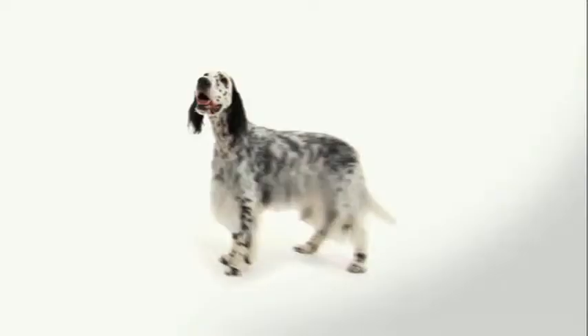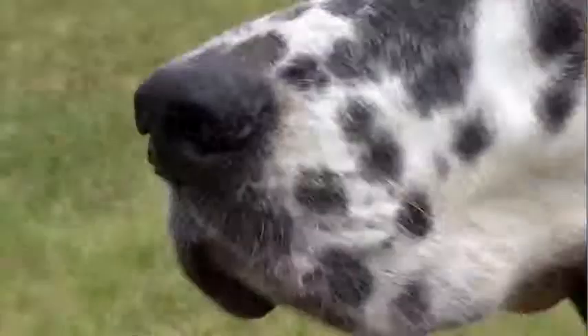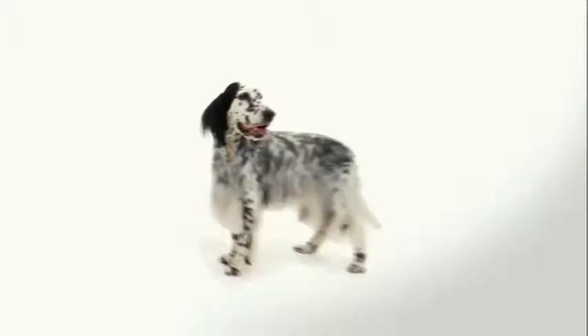These elegant looks are actually built for the hunt, starting with a long muscular neck. That flowing feathered coat is the setter's most distinguishing trait. The color pattern on their coat is known as Belton markings, for the town of Belton, England. Belton comes in orange, blue, lemon, liver, and tricolor varieties, but they're all born with white coats.